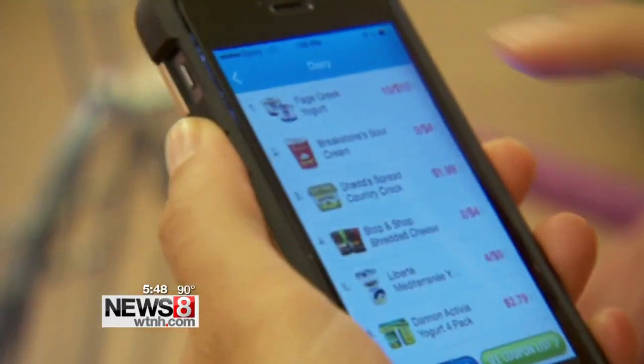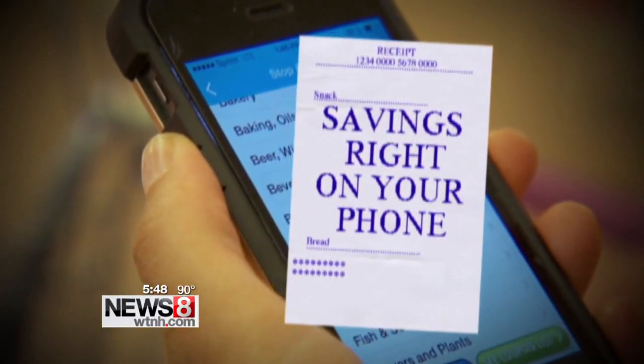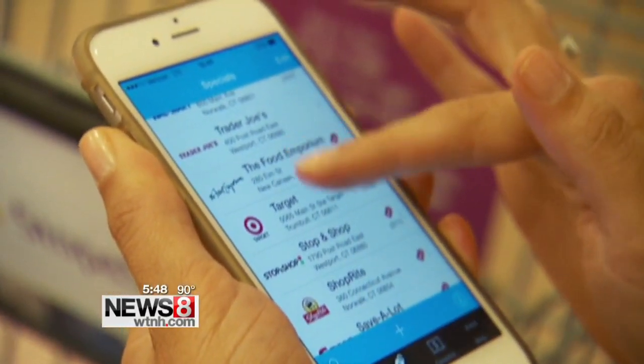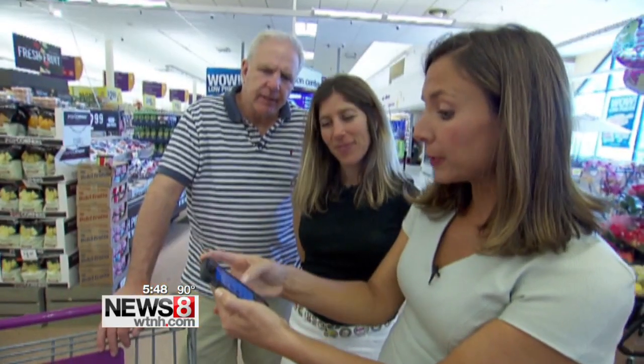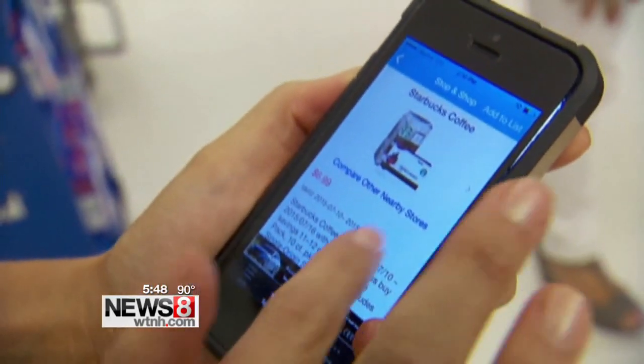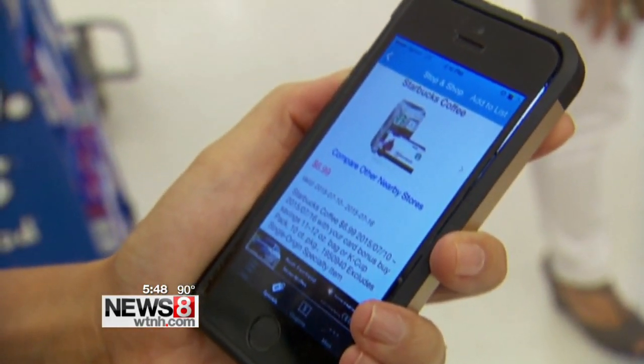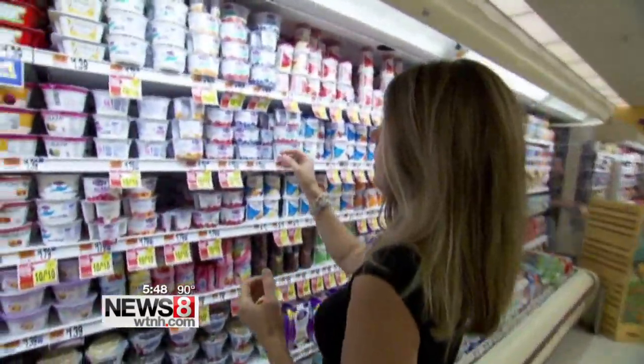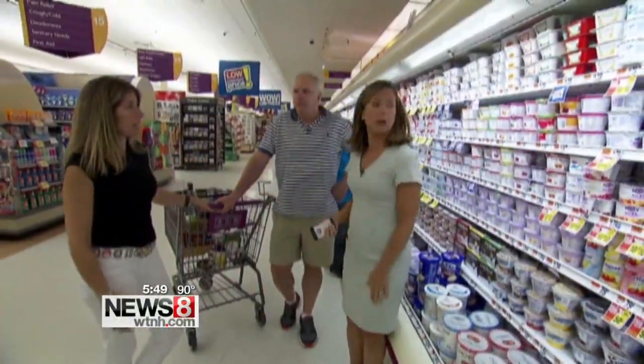First, a one-of-a-kind app called Grocery Pal puts the savings right on your mobile phone. You plug in your zip code and it brings up a list of stores in your area, directing you to in-store sales. Want Starbucks coffee? It's $6.99, down from $9.99. Greek yogurt is $10 for 10, saving 80 cents a container.